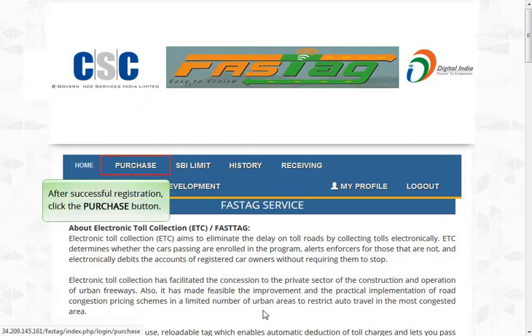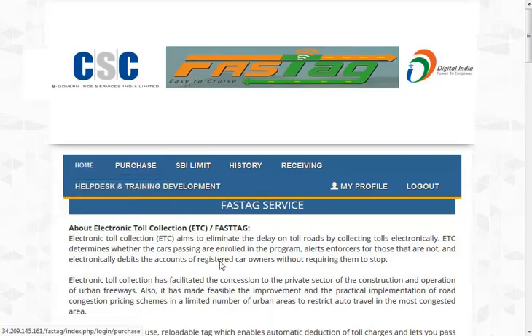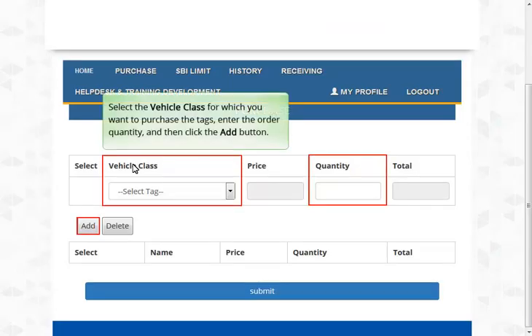After successful registration, click the Purchase button. Select the vehicle class for which you want to purchase the tags, enter the order quantity, and then click the Add button.